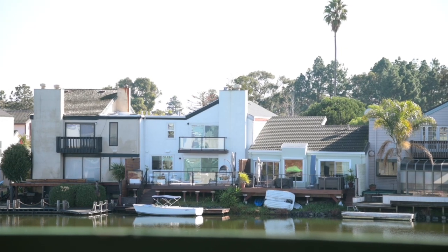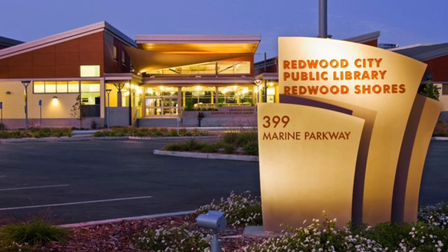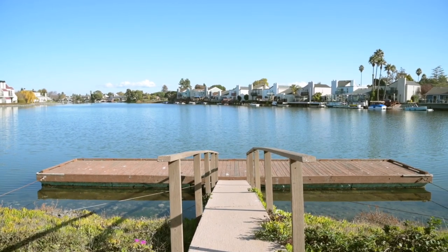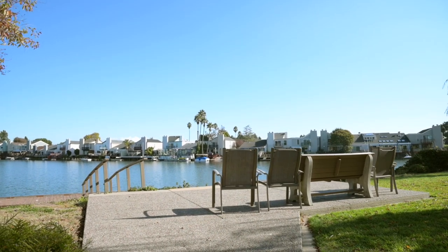Within this community, residents are within walking distance to a library, a preschool, an elementary school, and where we're at right now, the Redwood Shores Lagoon. What I also love about this place is that you are close to fantastic employers, which is probably why you are thinking about here to begin with.